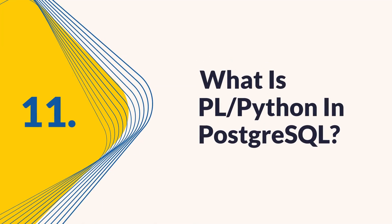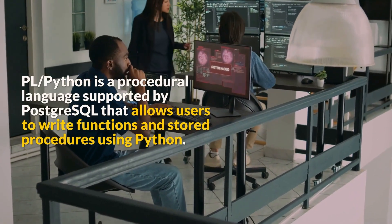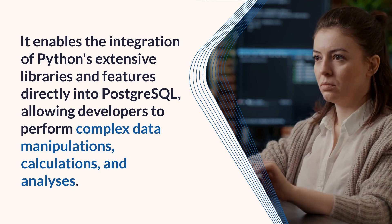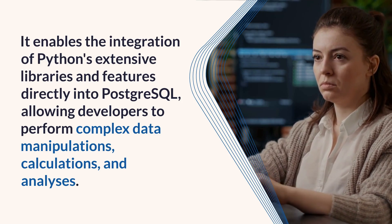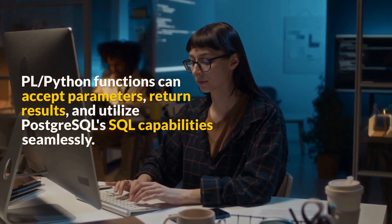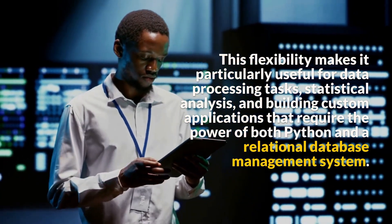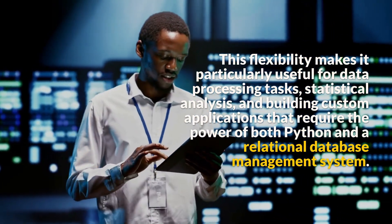Question 11: What is PL/Python in PostgreSQL? PL/Python is a procedural language supported by PostgreSQL that allows users to write functions and stored procedures using Python. It enables the integration of Python's extensive libraries and features directly into PostgreSQL, allowing developers to perform complex data manipulations, calculations, and analyses. PL/Python functions can accept parameters, return results, and utilize PostgreSQL's SQL capabilities seamlessly. This flexibility makes it particularly useful for data processing tasks, statistical analysis, and building custom applications that require the power of both Python and a relational database management system.